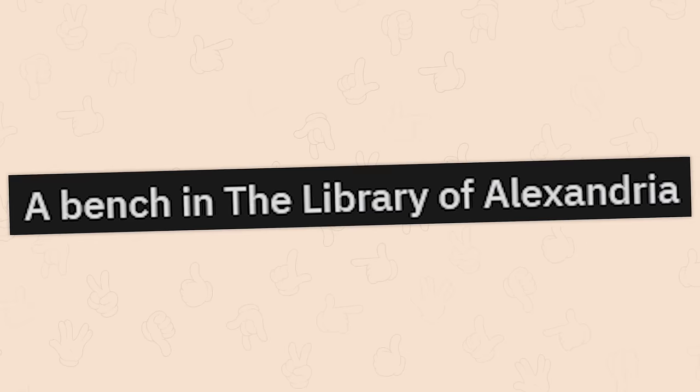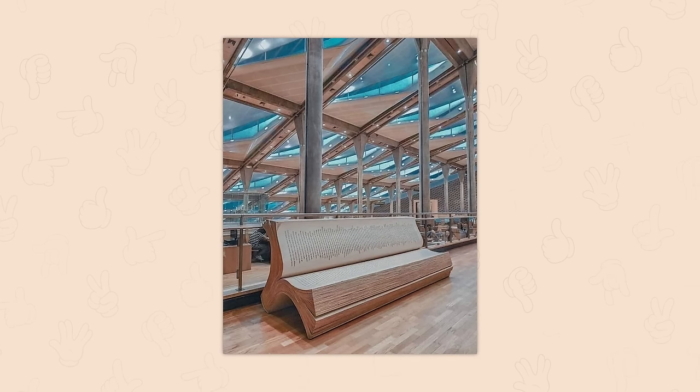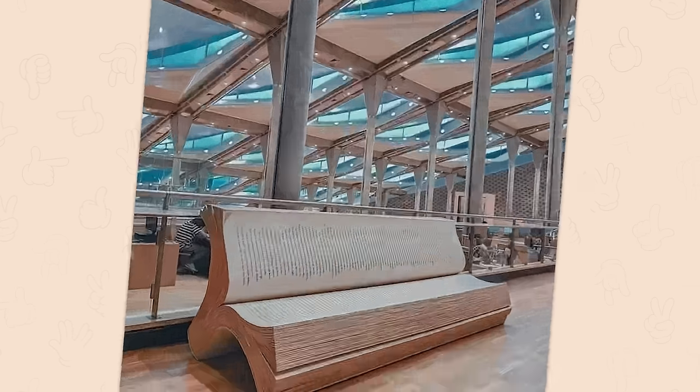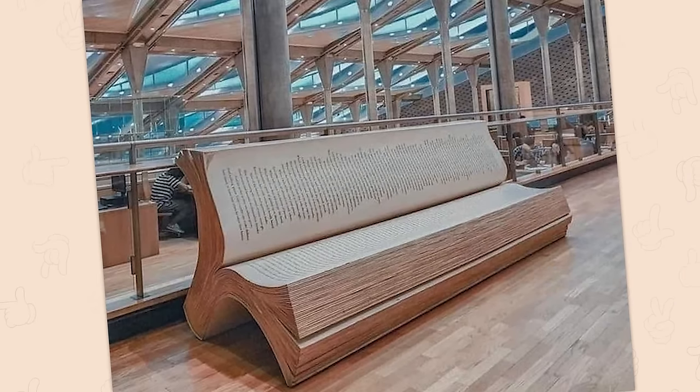A bench in the library of Alexandria. Pretty sure this would make avid book readers weep — not in how beautifully designed it is, but by how it's being opened. Now watch as I make them scream in agony as I use the page as a bookmark.